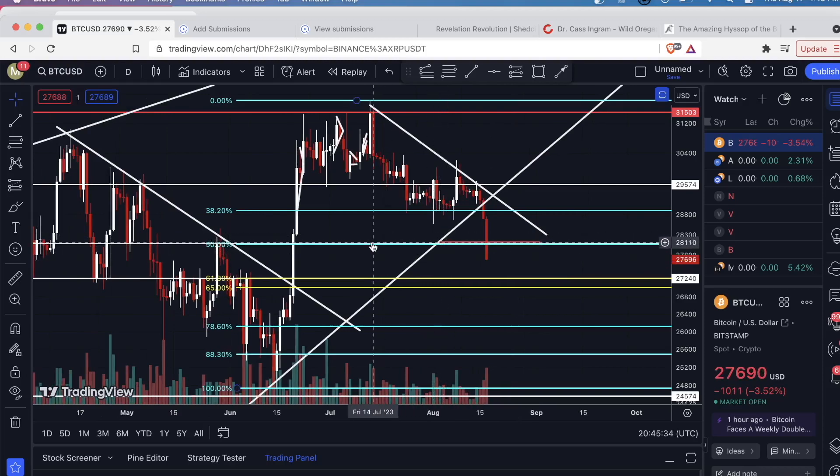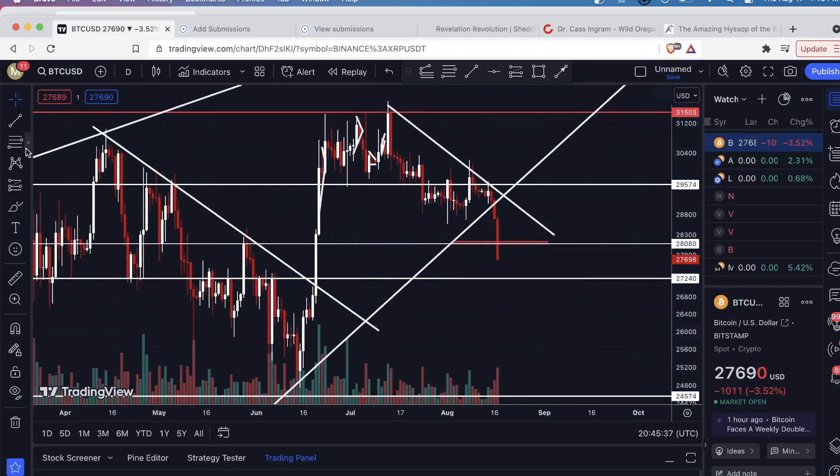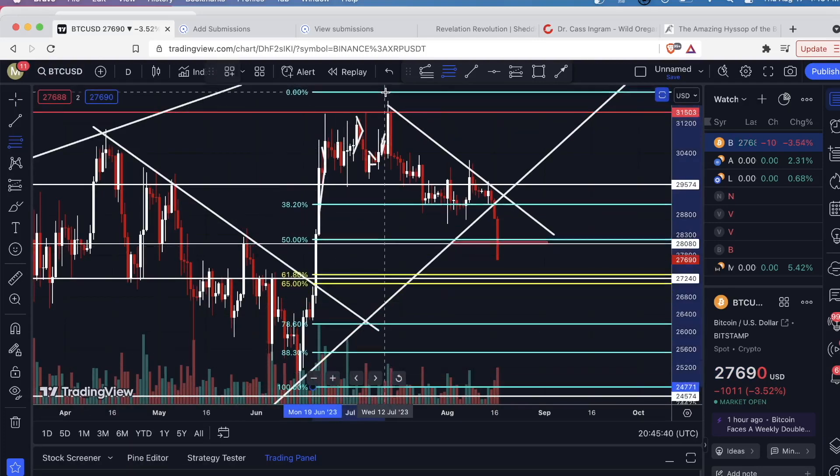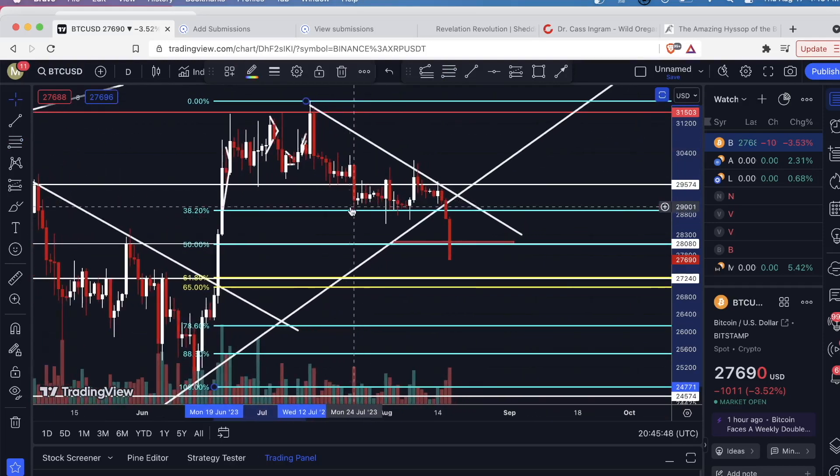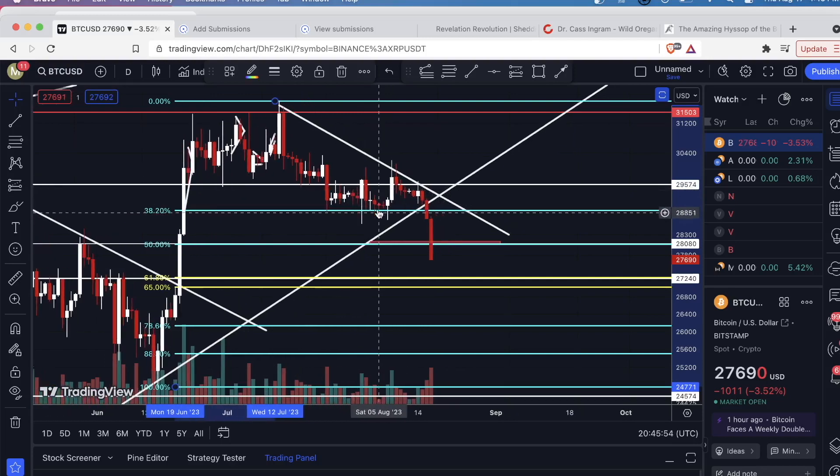I'll show you how I got that: take a Fibonacci retracement and run it from the swing low up to the swing high, and that gives you these projection levels. For a very long time — about three weeks — we were holding this 38.2 level. Sometimes price would come below it, but by the time the candle closed, the body would close back above it. This was kind of the line in the sand for me. Even if the upsloping support broke, if we could maintain the 38.2 there was still hope. But we broke the 38.2, and the next level down is the 50.